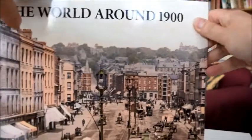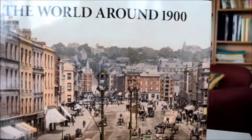A really special art-cum-travel book of the world around 1900. I'm going to go to bibliophilebooks.com.